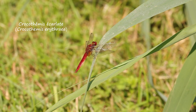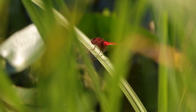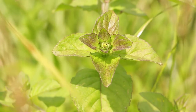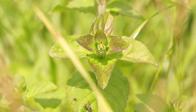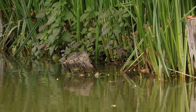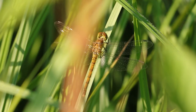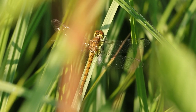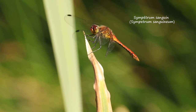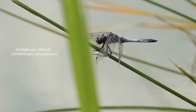Cette grosse libellule rouge, c'est le Crocothémis écarlate. D'origine africaine, elle remonte de plus en plus vers le nord avec le changement climatique. Les orthétrums et les sympétrums sont des anisoptères plus petits et plus rapides. On peut très souvent observer des sympétrums sanguins et nassiers, des orthétrums réticulés ou des espèces plus rares comme l'orthétrum brun ou l'orthétrum bleuissant.